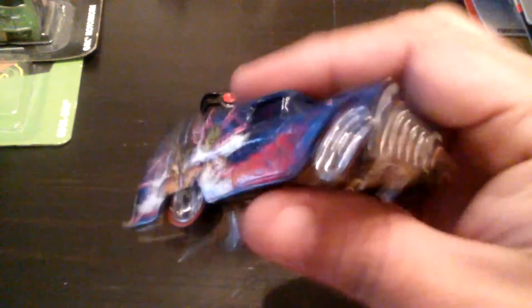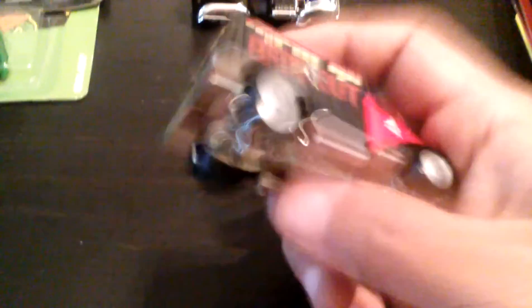My very first complete pop culture set was given to me by Peter Barrera — no bike inside but very very cool. There's a Breakout — this is a 49 Ford COE. Oh, I didn't even see what the other one was — it was a Chevy Panel and this is Fast Gassing. Chevy Panel, 49 Ford COE — I think that's pretty cool.